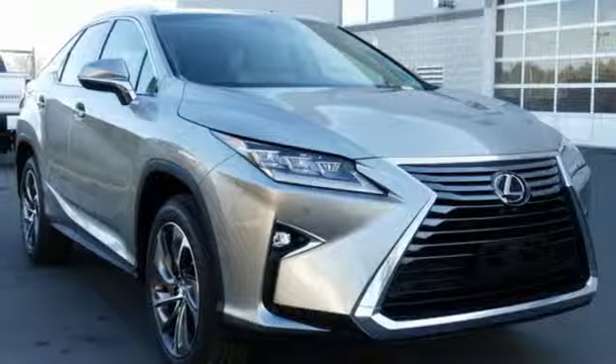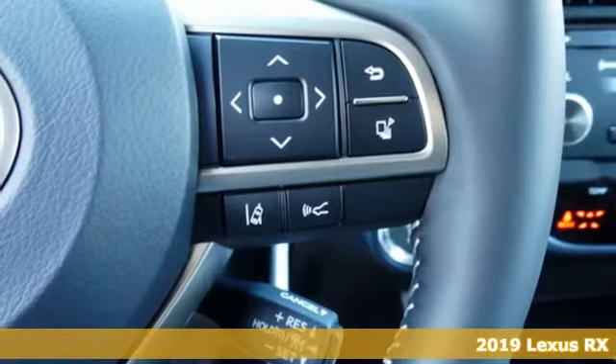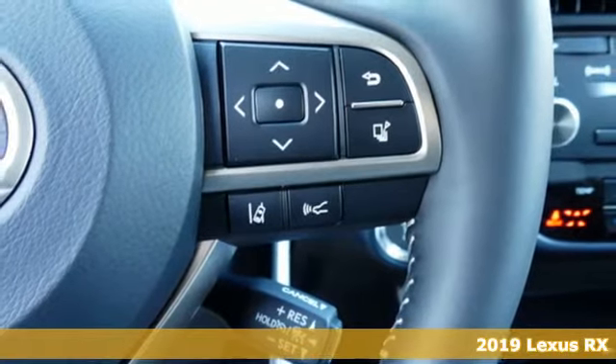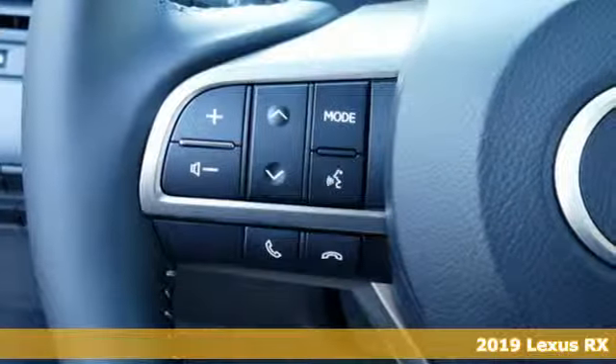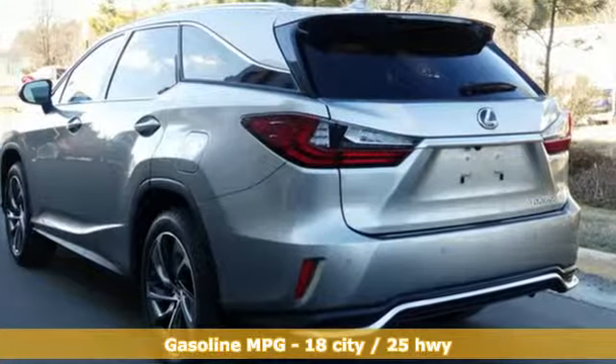Here's a new 2019 Lexus RX. This RX is sophistication sharpened and luxury transformed. Untamed elegance will take you away. It's equipped for all your driving needs and wants.